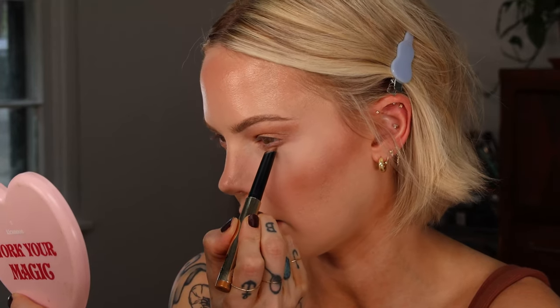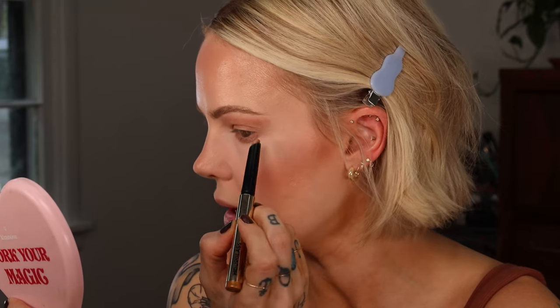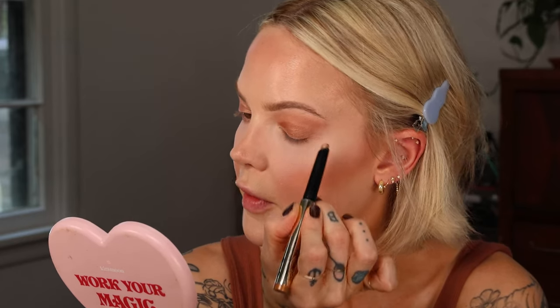I'm going to take this underneath my lashes again and blend until my heart is content. Now I'm just going to build up the Hourglass Voyeur Eyeshadow Stick in Solstice on just the very tops of my eyelid, just to give it a little more pigmentation there so it looks like you have a gradient.